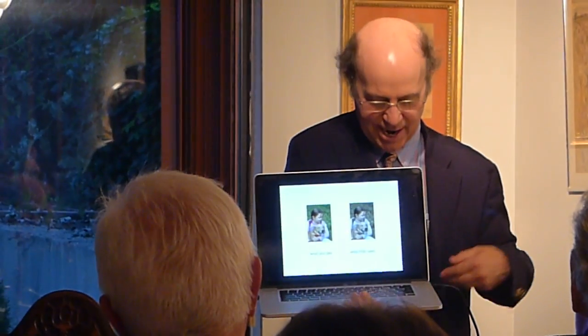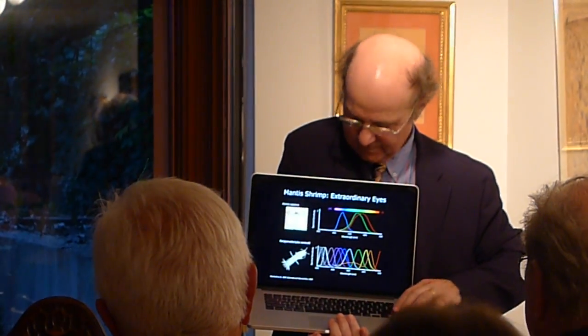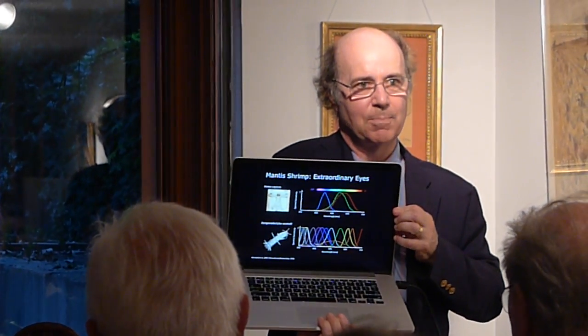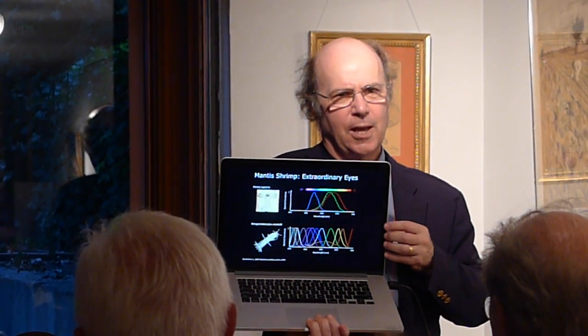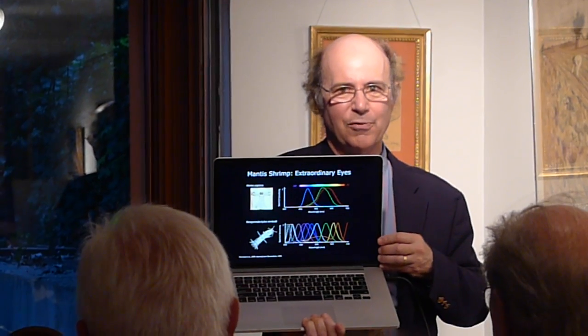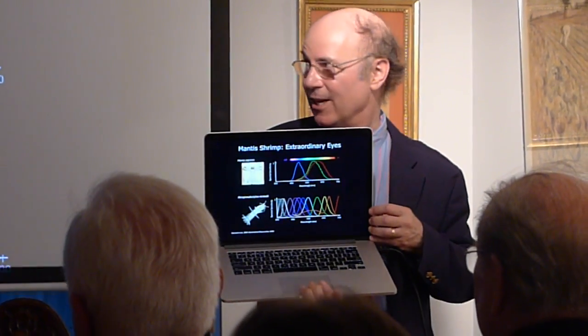But before we get too proud, there are creatures that see more colors. In fact, many birds and butterflies and insects see four or five colors. And they also see aspects of light that we don't sense. They sense ultraviolet light. They sense polarization of light.